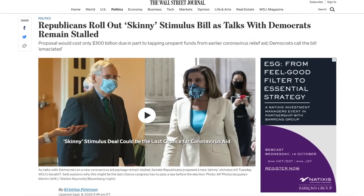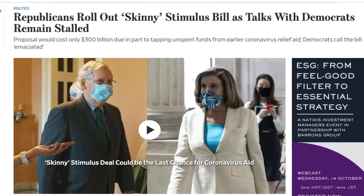On Tuesday, the Republicans in the Senate, led by Mitch McConnell, released the terms of their new Stimulus Package. The package is formally known as the Delivering Immediate Relief to America's Families, Schools, and Small Businesses Act. At just 285 pages, compared to the 1,815-page Heroes Act, this bill is better known as the Skinny Stimulus Bill.